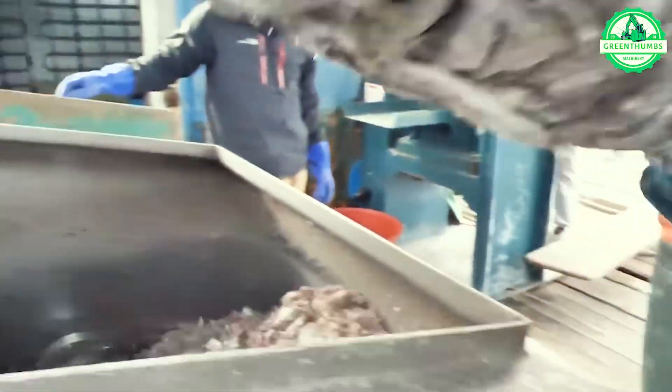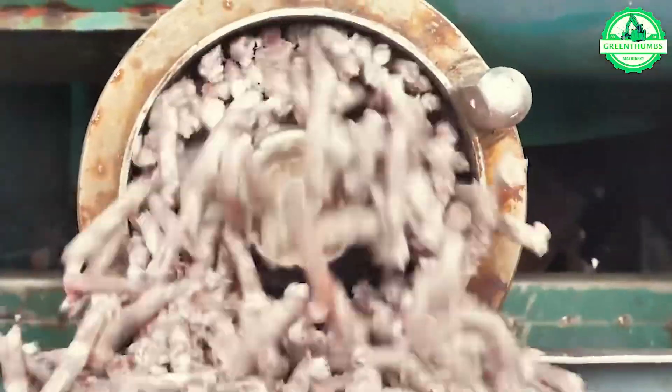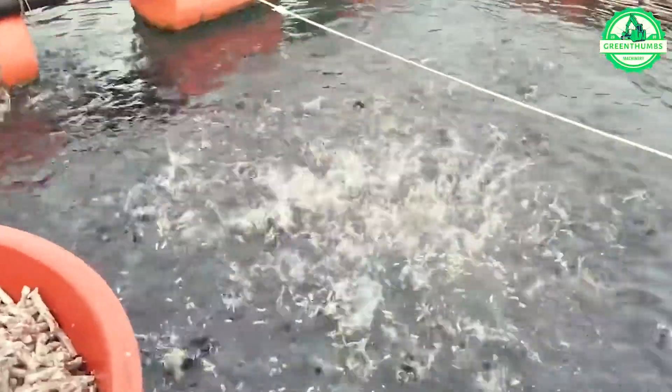This machine proves indispensable in the aquaculture industry, effortlessly grinding tons of feed within a matter of hours. Its efficiency ensures ample nutrition for the healthy growth of fish.